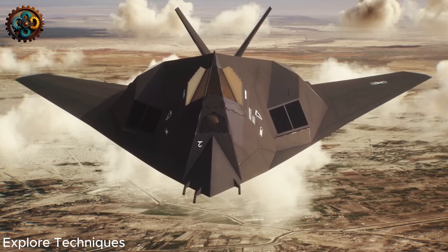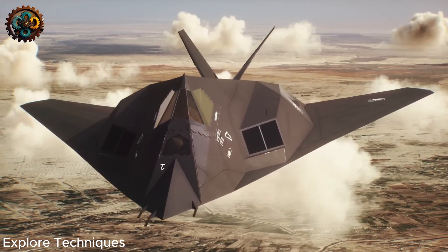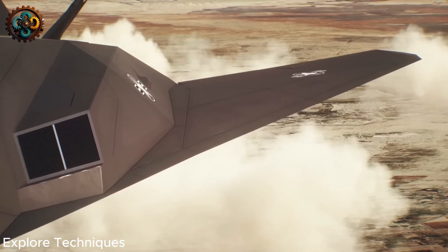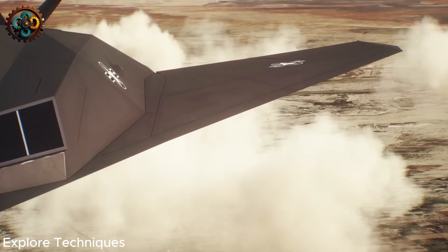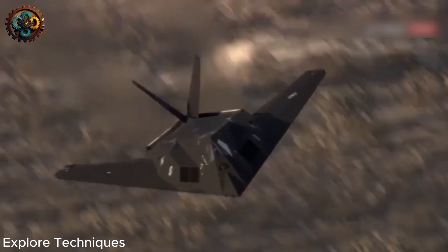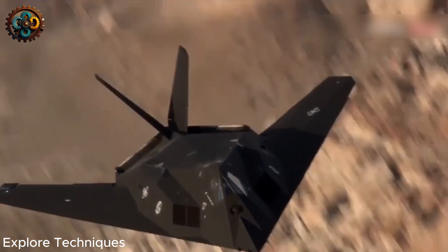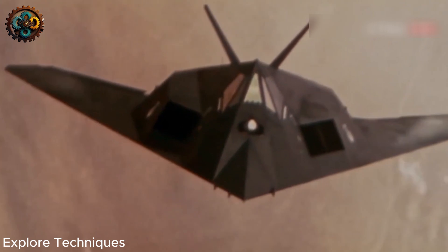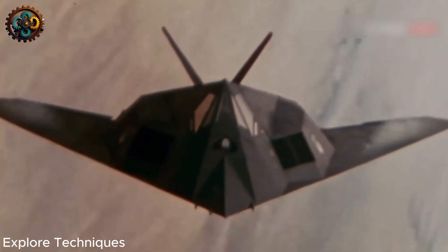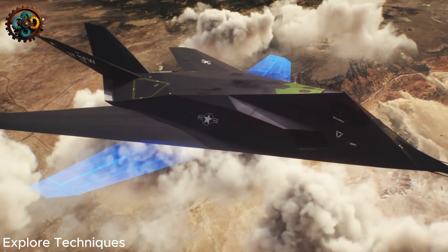To avoid oblique shock waves from the nose and fuselage intersecting with the wings, the F-117 has a very large wing sweep angle of up to 72.5 degrees. This sweep angle reduces lift, requiring larger wings. The wing area of the F-117 is 72 square meters, large relative to its maximum takeoff weight of 23,800 kilograms. This compares to the F-15, which has a higher maximum takeoff weight but a smaller wing area, suggesting the F-15 can generate more lift with smaller wings.